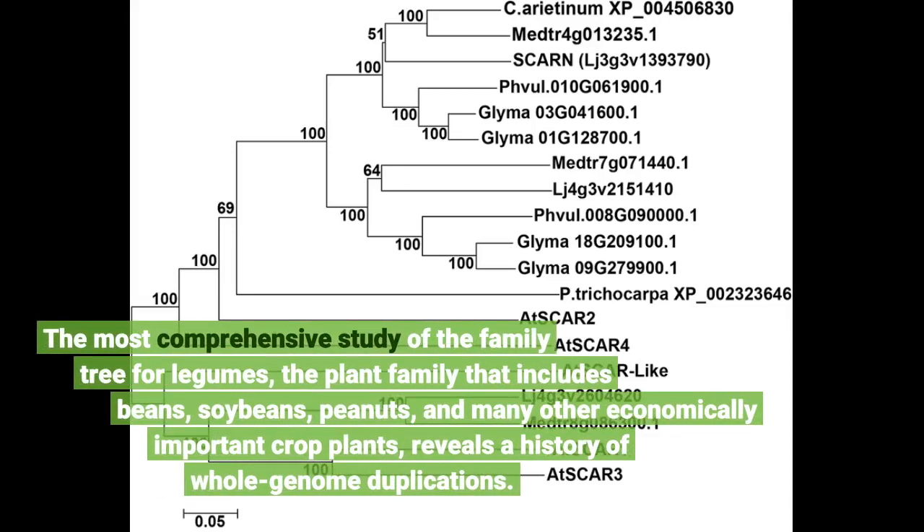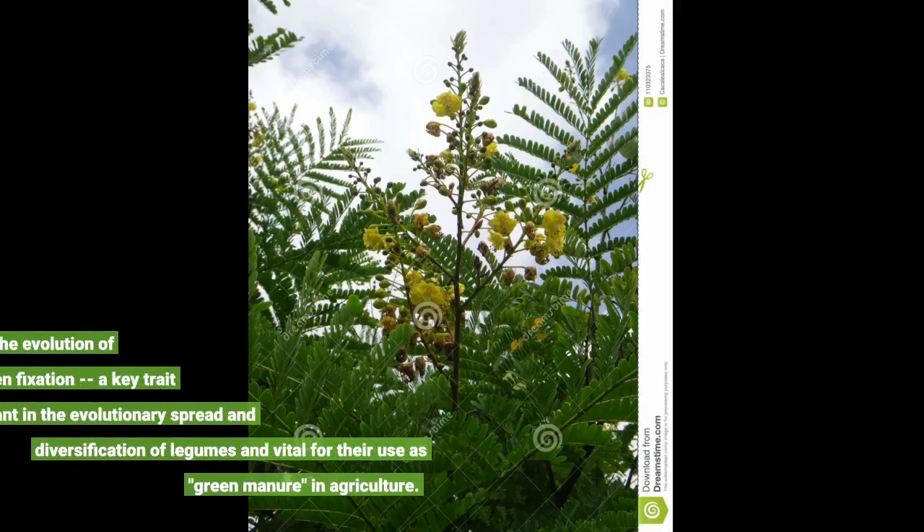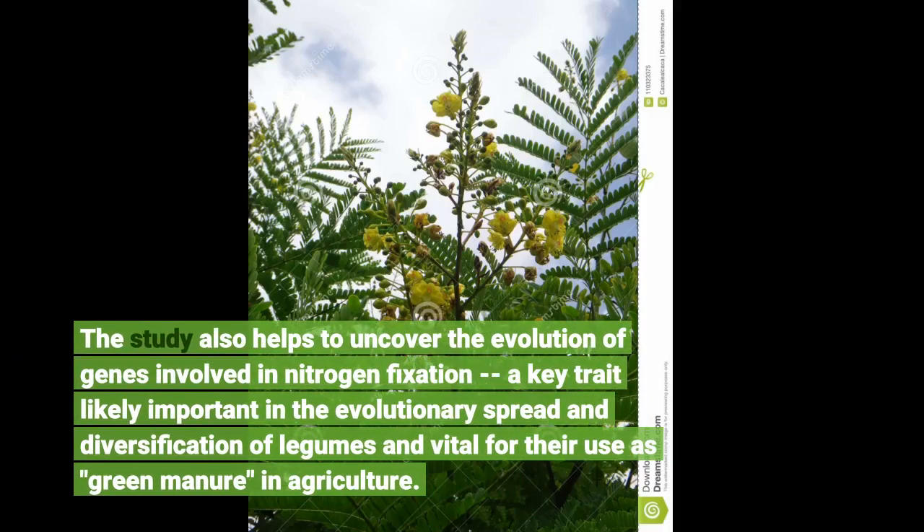The most comprehensive study of the family tree for legumes — the plant family that includes beans, soybeans, peanuts, and many other economically important crop plants — reveals a history of whole genome duplications. The study also helps to uncover the evolution of genes involved in nitrogen fixation, a key trait likely important in the evolutionary spread and diversification of legumes and vital for their use as green manure in agriculture.